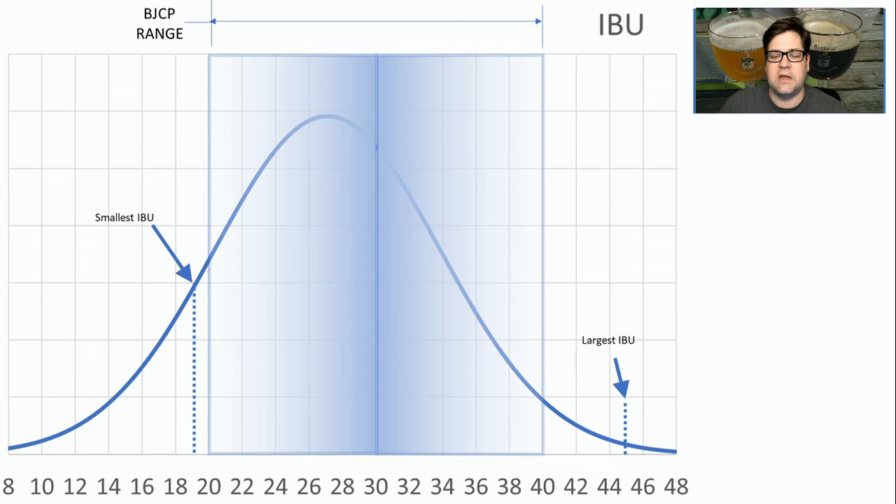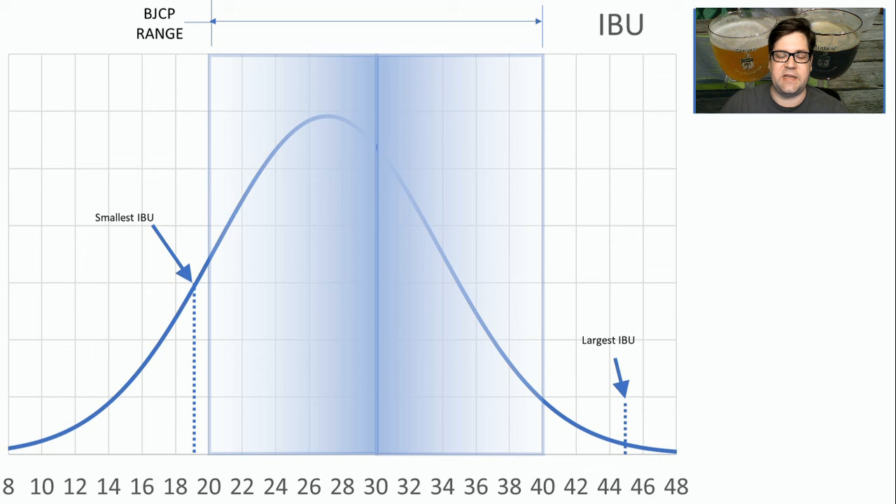When it comes to IBUs, this isn't a beer that really showcases hops. Most of the IBUs have been on the lower end of the range — the average is right at 27.1 IBUs. This is good guidance on how you should formulate your recipes: keep this a malt and yeast-forward beer. IBUs are there really for balance.